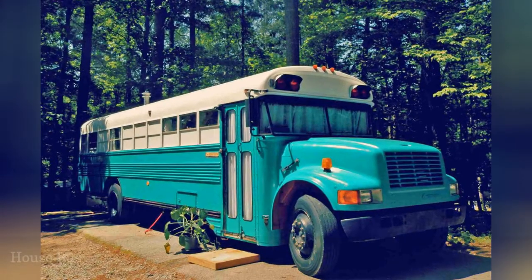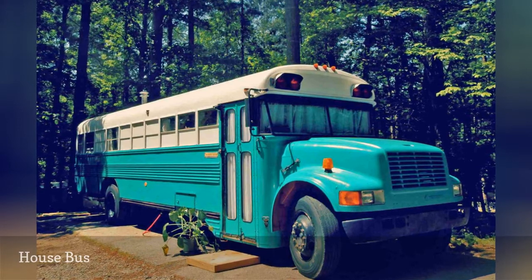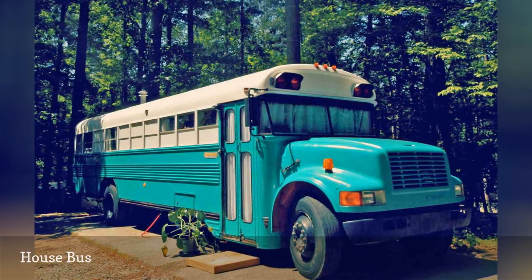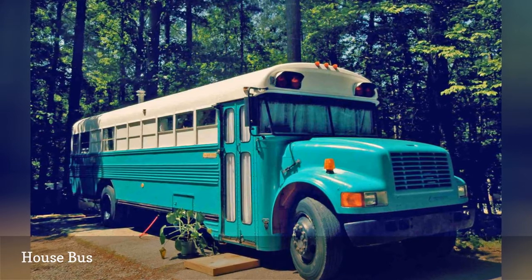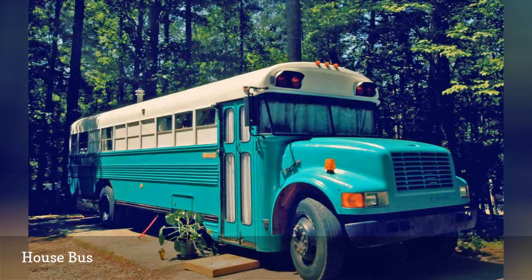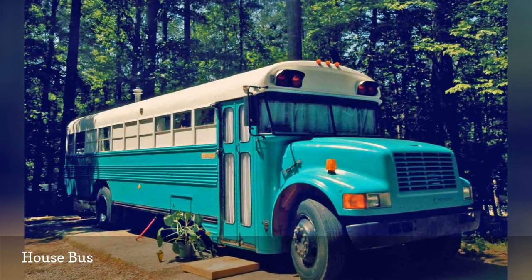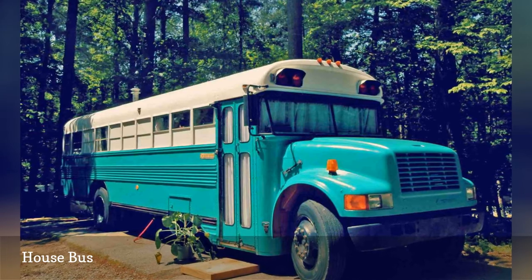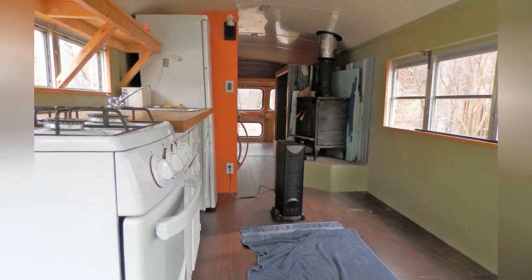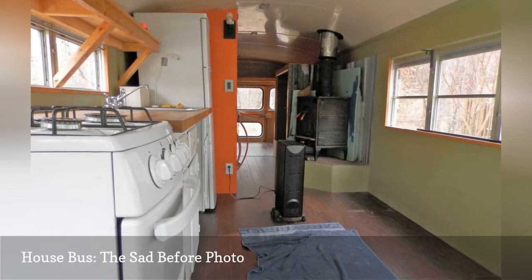Julie and Andrew Puckett were juggling multiple jobs to pay the rent on their Atlanta, Georgia apartment. When their landlord slapped them with a 25% increase, they had to downsize into something more affordable fast. So they bought a run-down school bus house for $10,000, then spent four months transforming the converted transport into their dream home. Here's what the mobile dwelling looked like before Julie and Andrew worked their DIY magic.